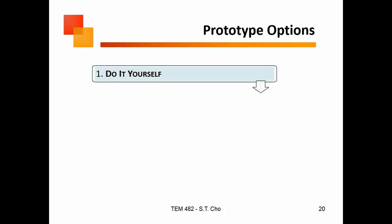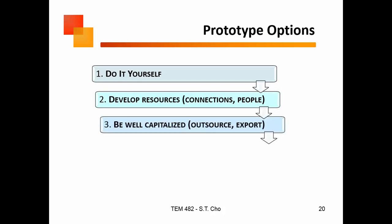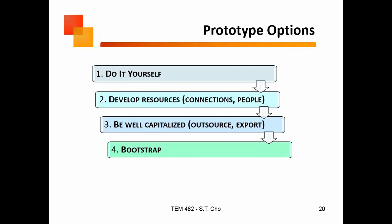In terms of prototyping, here are your options: you can do it yourself, you can develop resources — have people on your team who can actually do it — you can be well-capitalized, have a lot of money and have other people do it for you, or you can bootstrap — be creative in the ways people can help you.